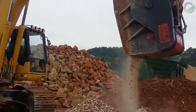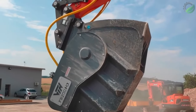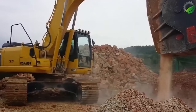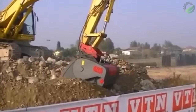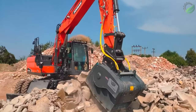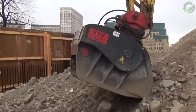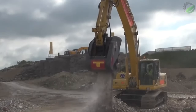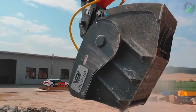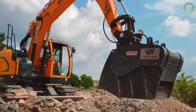The new VTN crusher bucket is an attachment designed to crush various materials directly on site. It is suitable for different working machines — excavators, backhoe loaders, telescopic and wheel loaders. With compact and versatile dimensions, it is suitable for all types of construction and landfill sites, both small and large. Quick adjustment allows output material size to be set from 0.5 to 5.5 inches.